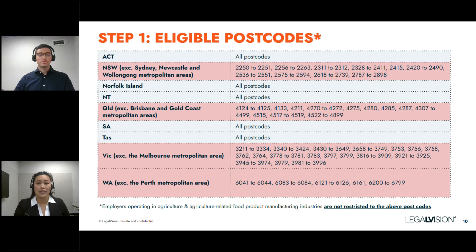Moving to the next slide, this covers the postcodes — the types of locations where either a direct employer or labour hire business would need to operate. There are specific postcodes across states, and in some states or territories it doesn't matter where you are — as long as you're in that state or territory, you can access the PALM scheme, provided you also operate in the relevant industry.